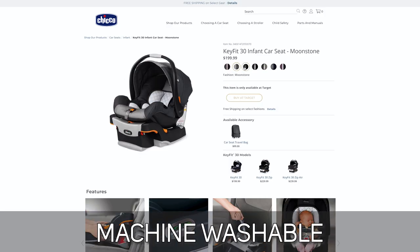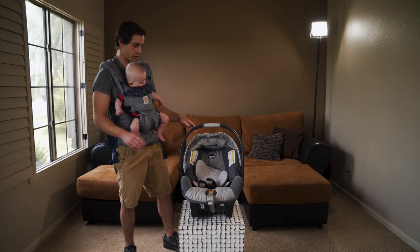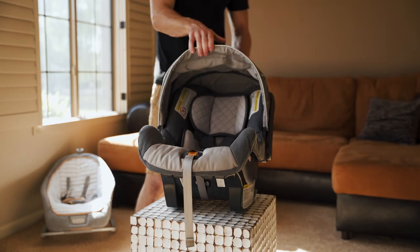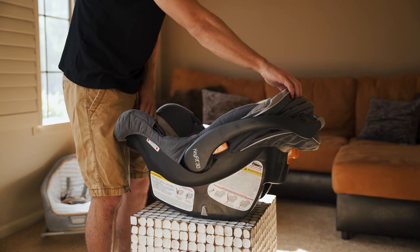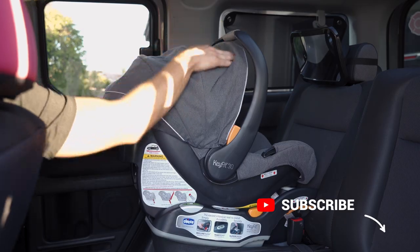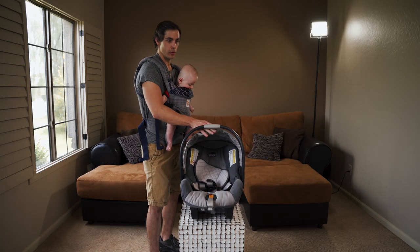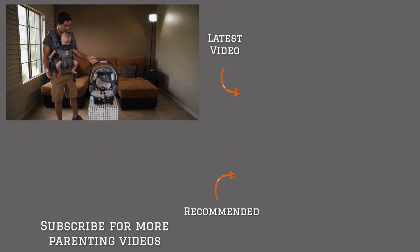This car seat is machine washable and comes in many different colors. One of the only things that I actually don't like about this car seat is the system they have on this sunshade — you can't really move it up or down with just one hand, you really need two hands. Which is a problem when you're in the driver's seat and your baby's behind you and the sun's coming in. That is really the only con, and I'm willing to work with it because I love everything else about this car seat.